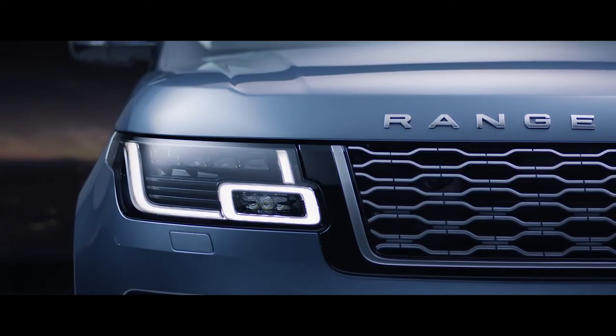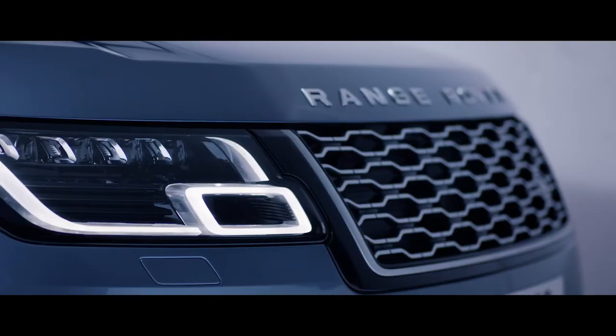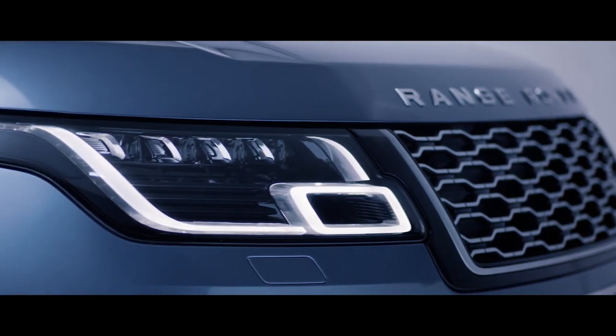Sleek redesigned headlights enhance the commanding upright stance of the new Range Rover, and now feature LED technology for greater efficiency and durability.